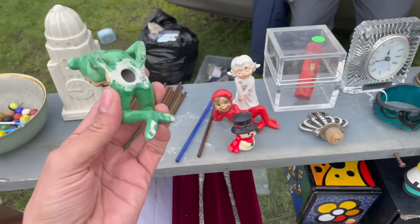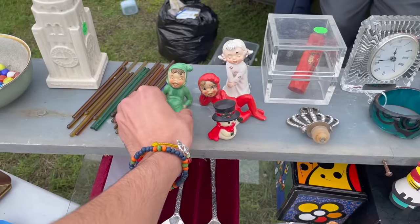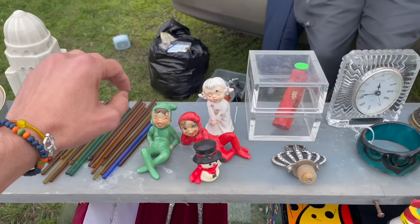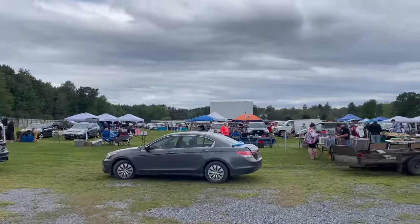Look at these - they're like vintage Christmas elves, they're like five each. Five dollars each. All right, today is a special day - we are at a flea market in Malta, New York, and it is in a drive-in movie theater. Hopefully we can find something good!